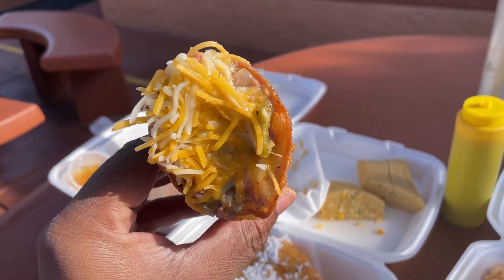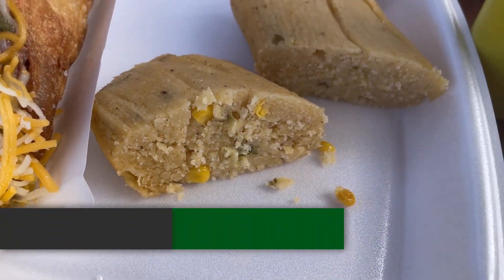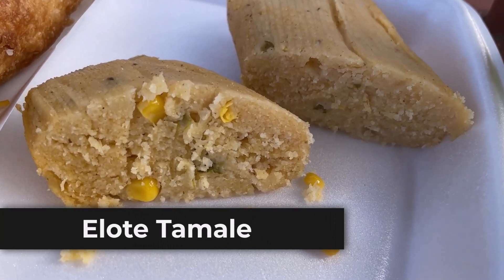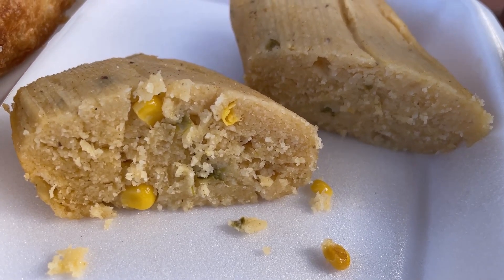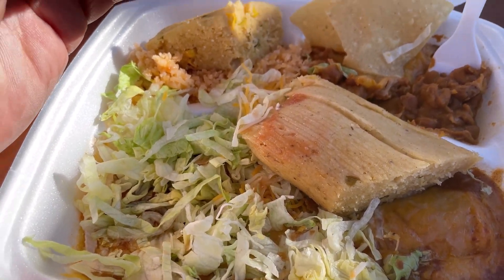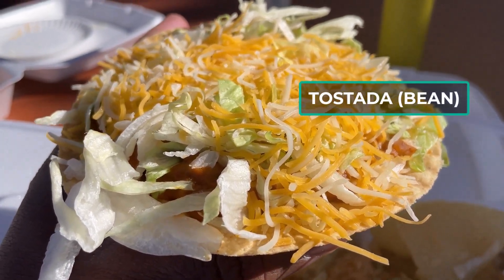I then tried the tamale de elote. I was curious as to what it was because again you typically don't see it on menus. It was good, but this one was essentially what is commonly known as either a green chili or corn tamale. I learned that they offer an upgraded version that has green salsa and crema on top.